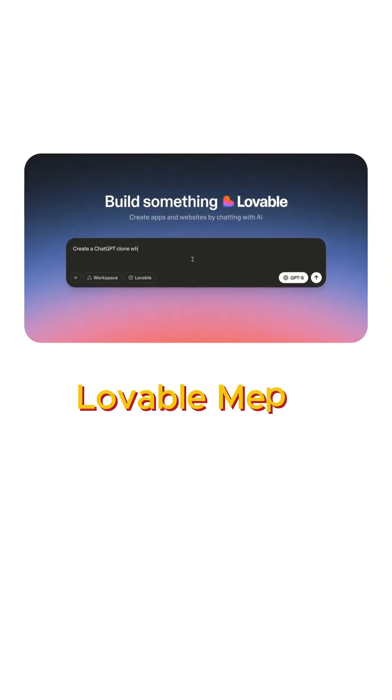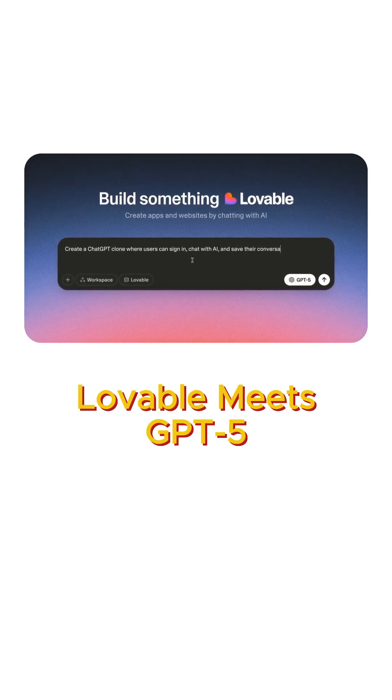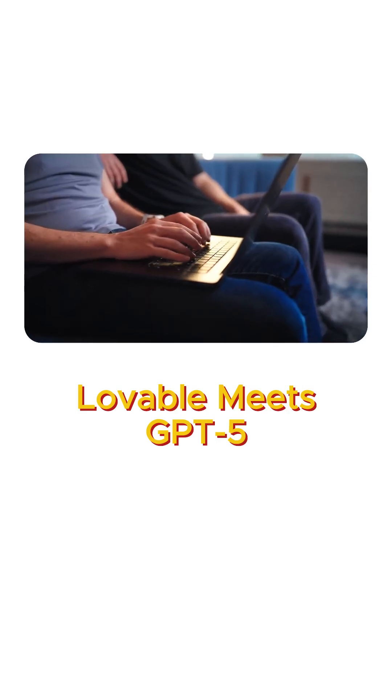Check this out. Create a ChatGPT clone where users can sign in, chat with AI, and save their conversations. Give it a nice dark theme.